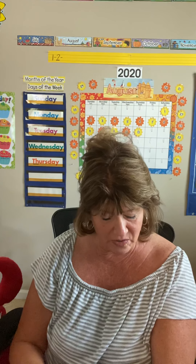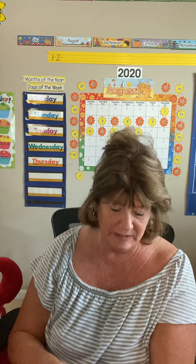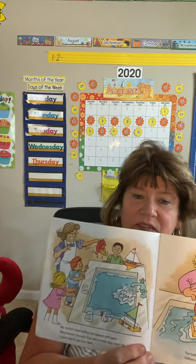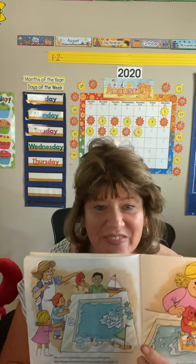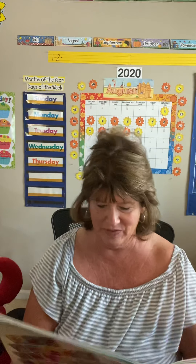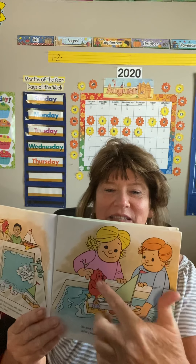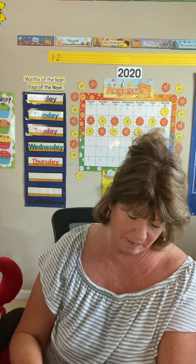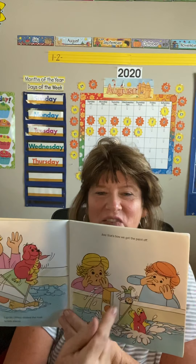We couldn't leave Clifford all covered with paint. Miss Pearson thought that some water play might be a good way to get him clean. They have a water table outside — at our kindergarten playground we have a water table too and we put toys in it. They're going to put Clifford in there because he needs a bath. Tim had made a boat out of a milk carton. Clifford was a perfect captain for the boat — so tiny he takes a little ride. Captain Clifford climbed the mast to look around, fell over, got all wet and clean.